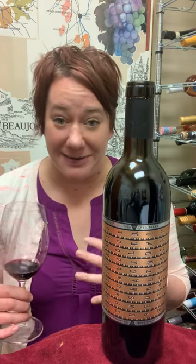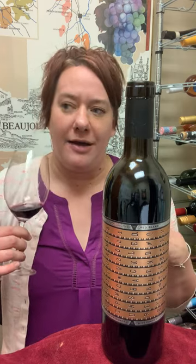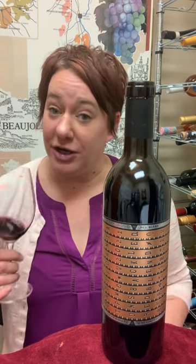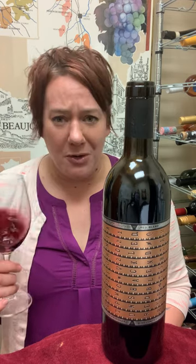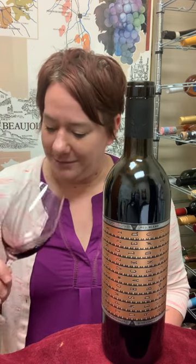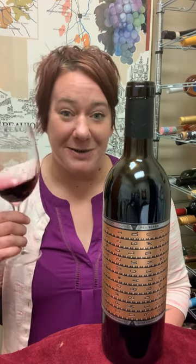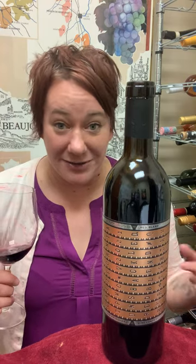In the mouth it is just as big as it is on the nose. It has some really fun balancing acidity to it but definitely some sneakier tannins. You're gonna want to have a piece of meat or two with this, or even maybe a cigar — either way this is just a big bold wine. It is 14.5% so be careful.